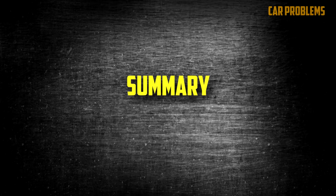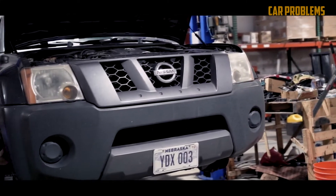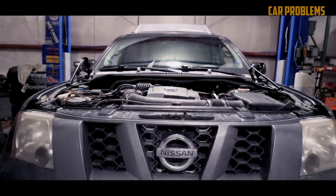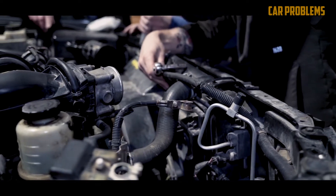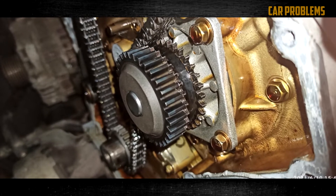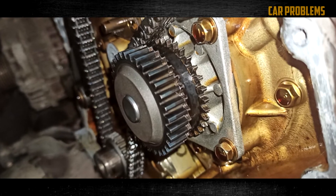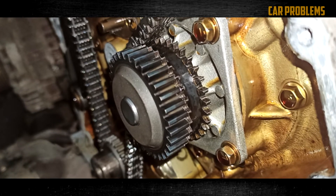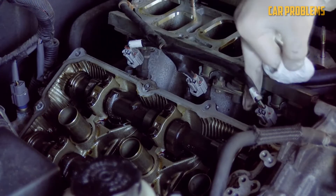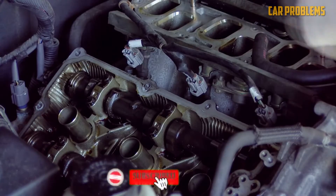Summary: The Nissan VQ40DE is a good engine with solid reliability and efficiency, but it's not perfect. Early VQs had timing chain problems due to a bad secondary chain and tensioner design, which Nissan fixed in 2011, so newer models are less likely to be affected. Low oil pressure shows up occasionally but can have different causes, none of which are too common by themselves. Some VQ40DE engines are now over 15 years old, making oil leaks and other age-related issues more common. Still, it's a reliable engine that can last 200,000 to 300,000 plus miles.